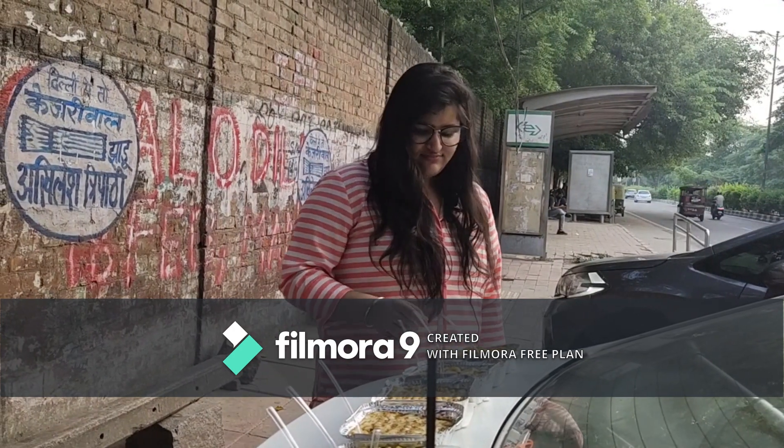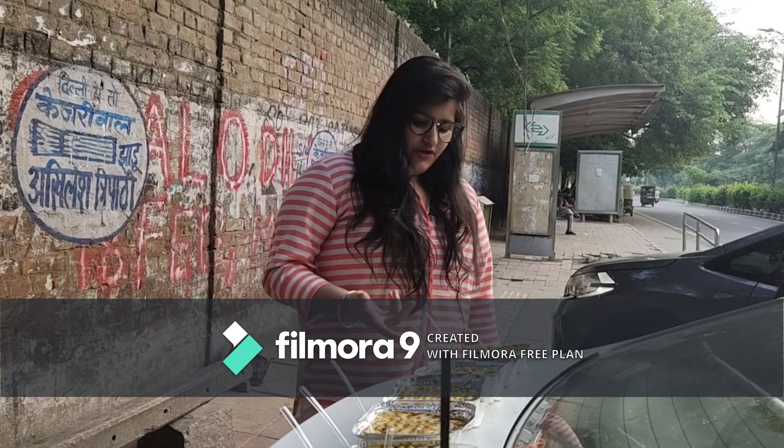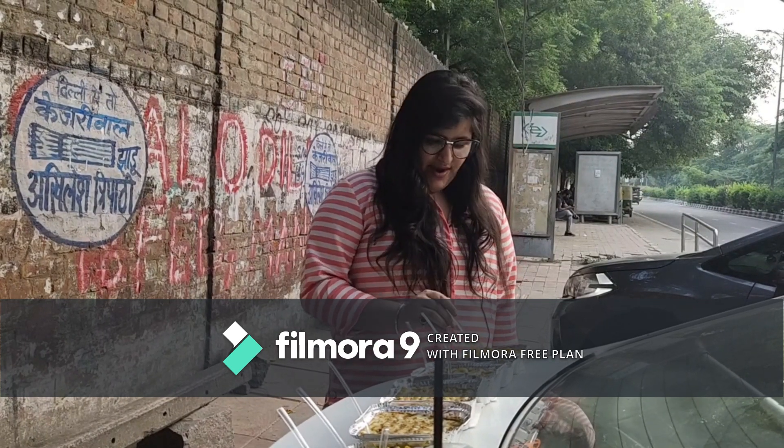This Peri Peri Maggi has a very tangy kind of flavor — just like a Peri Peri masala sauce. You get a full punch of that flavor. It's spicy and it's also really, really nice.